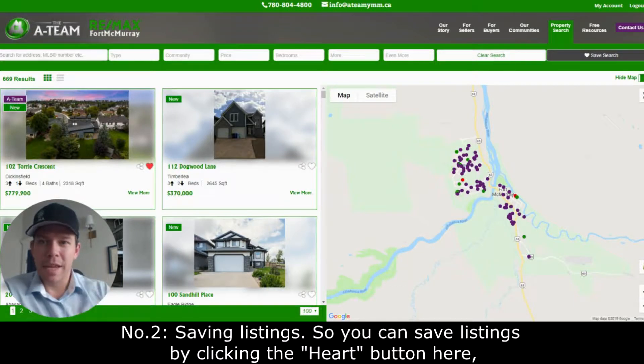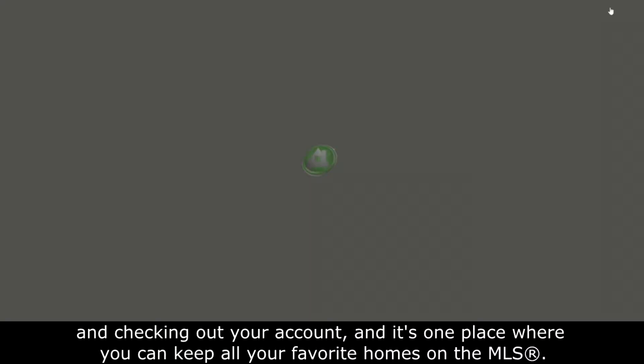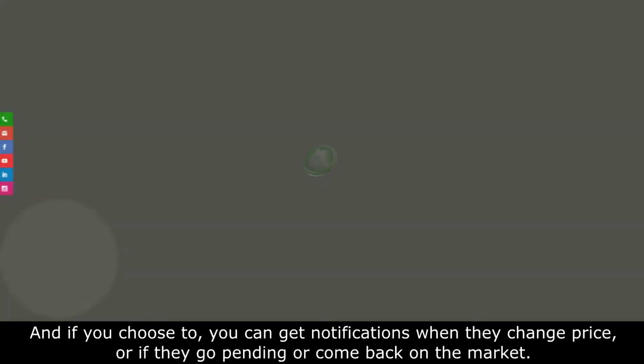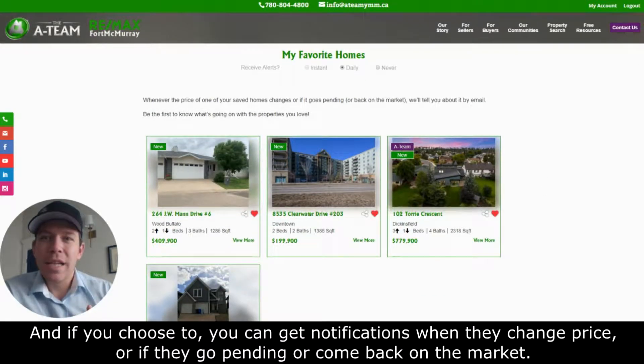Number two: saving listings. You can save listings by clicking the hot button here and checking out your account. It's one place where you can keep all of your favorite homes on the MLS. And if you choose to, you can get notifications when they change price, go pending, or come back on the market.